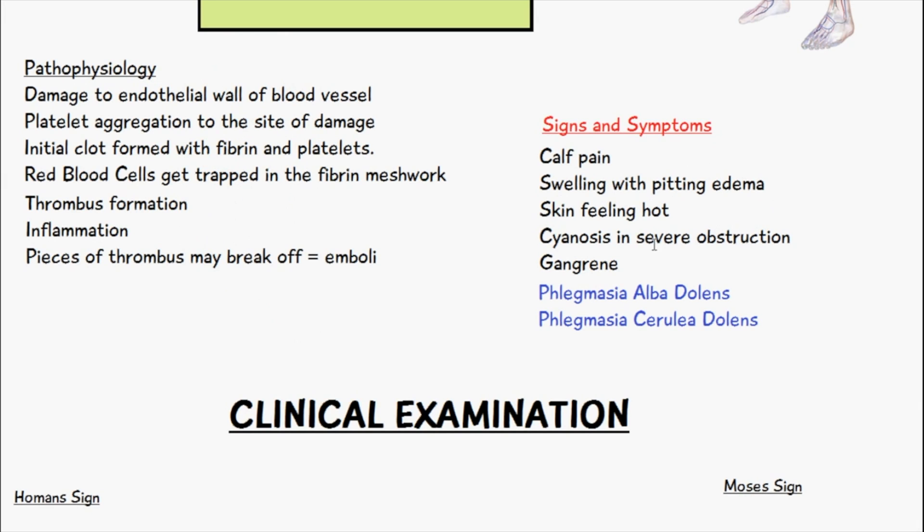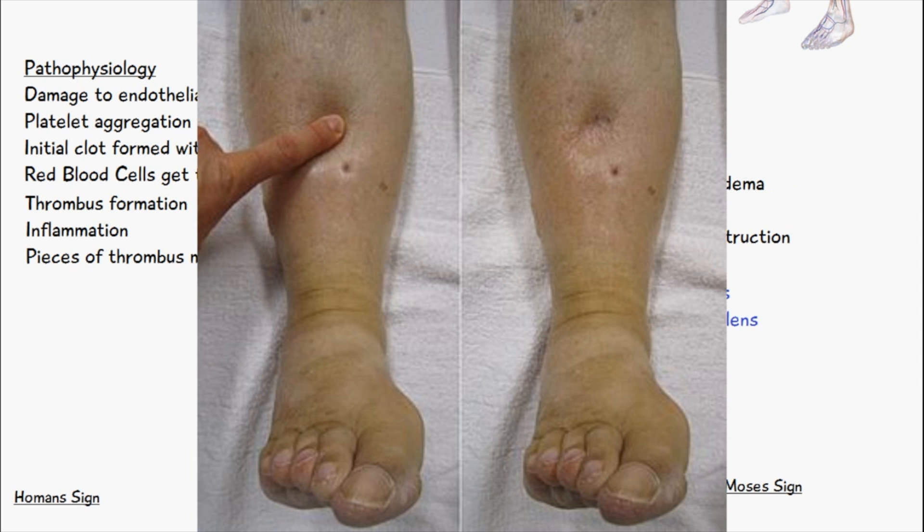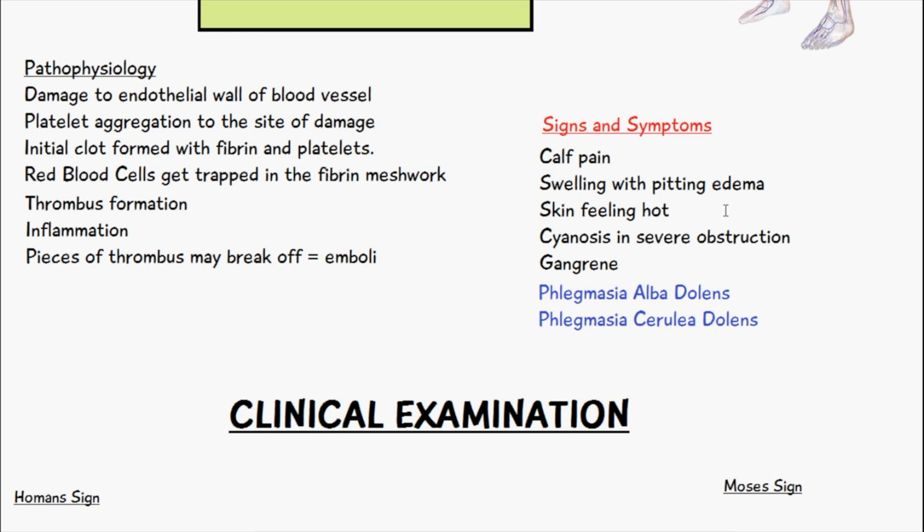The signs and symptoms of deep vein thrombosis involve calf pain, because it most commonly occurs in the legs. We can have swelling with pitting edema — I'll show you a picture of what that looks like. The skin around the legs can also feel very hot.